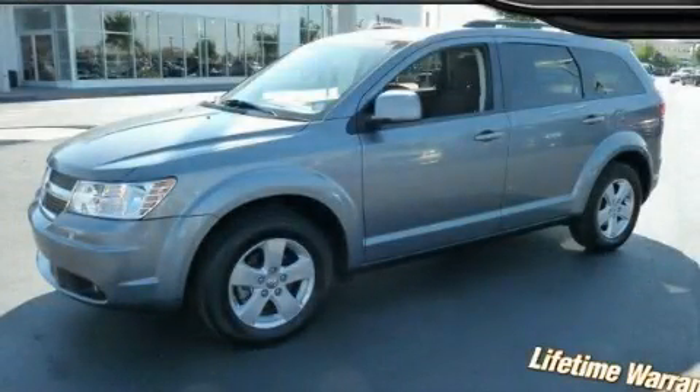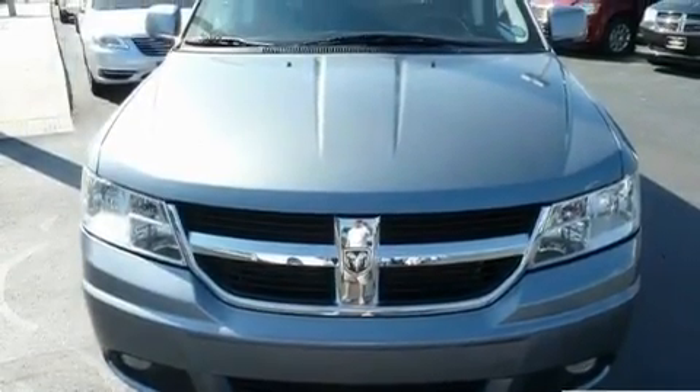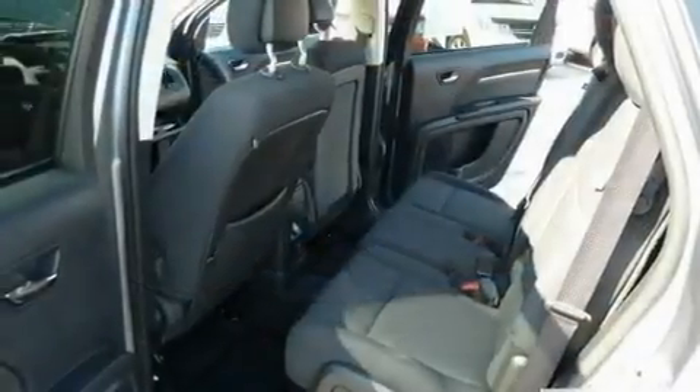This is a 2010 Dodge Journey, a great blend of utility, comfort, and style. It has a 3.5-liter six-cylinder engine and an automatic transmission.